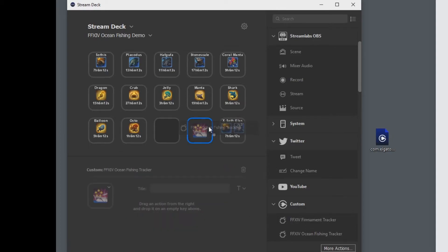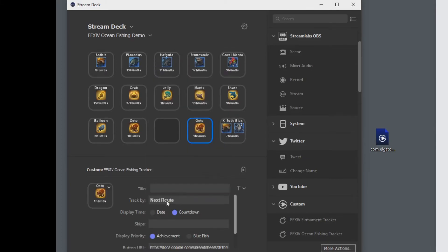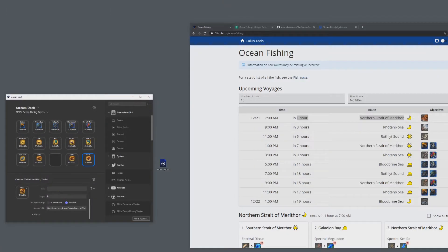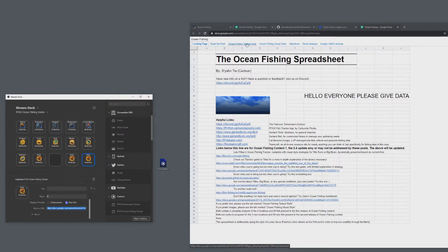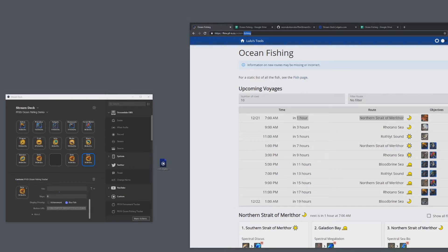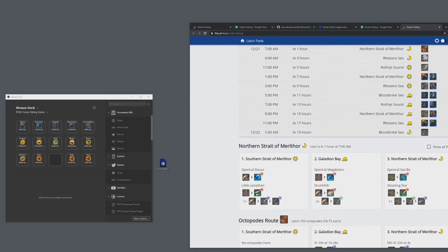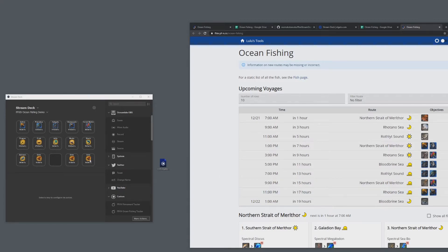If you want to show both, you can put two instances of the same track filter — say, next route — and have one display achievement and one display bluefish. Finally, there's a button URL option. By default it links to the ocean fishing spreadsheet. Since this is a macro keyboard, when you click the button in real life it opens that webpage. You can set it to any URL you want per button — for example a Pastebin with macros or instructions you've gathered for that particular route.